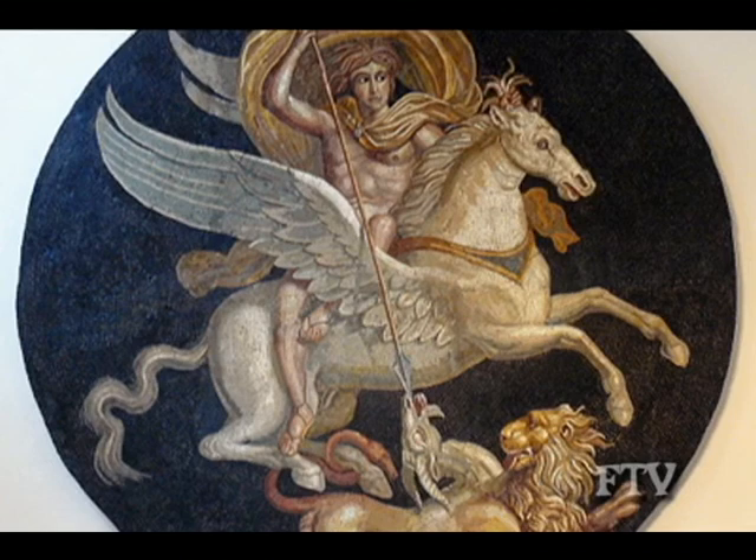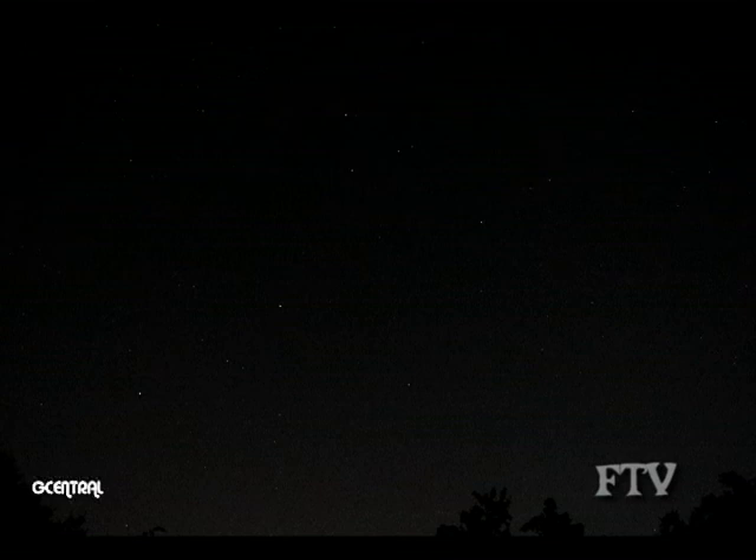I mentioned that this constellation, or star picture, is called Pegasus. Most of the star pictures we know come from Greek and Roman mythology. Pegasus was the flying horse, who was ridden by Perseus, the hero. There are other interpretations of this star picture as well.